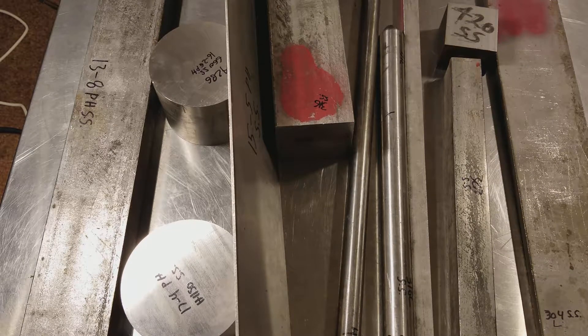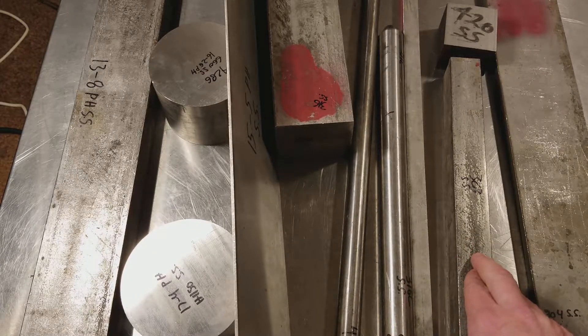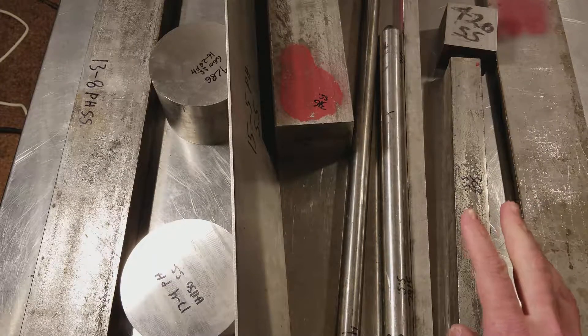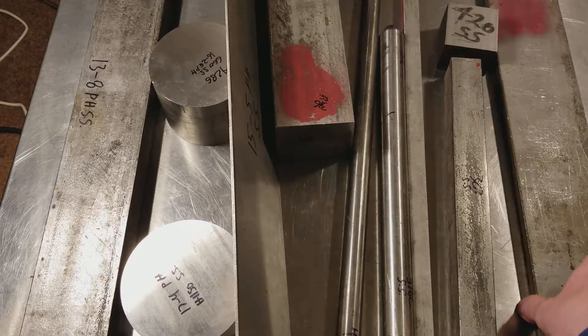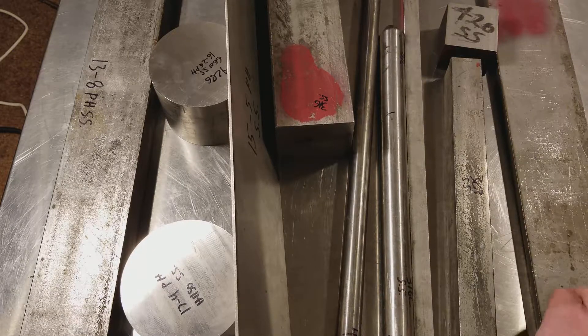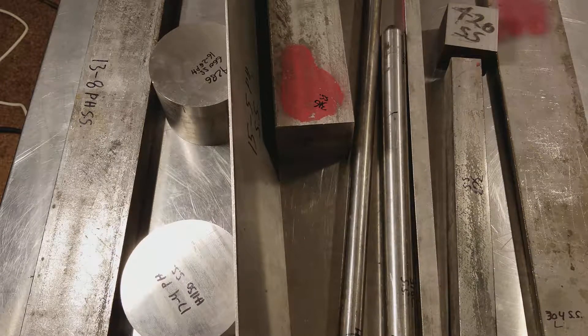Just to talk about the grades of stainless we have: we have 303, which I believe is the very first grade of stainless steel. It doesn't mean this is really old — it just means 303 was the first stainless steel. Then we have the very common 304 stainless steel — this is a half-inch plate, low carbon for weldability. This would be standard 304 stainless steel.